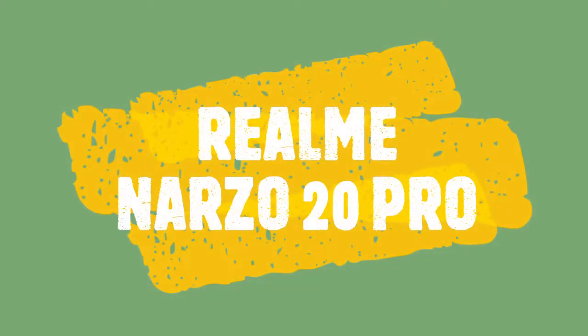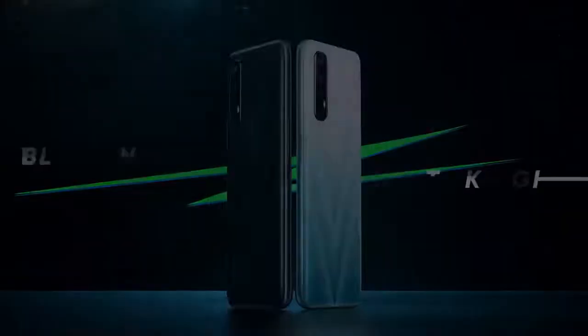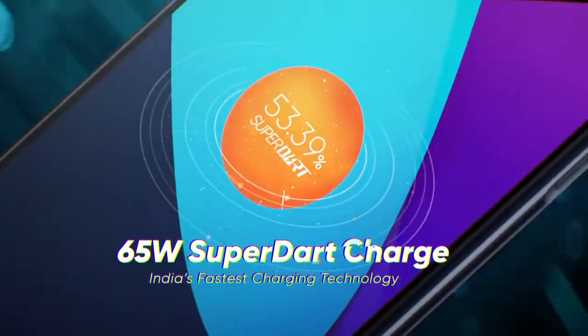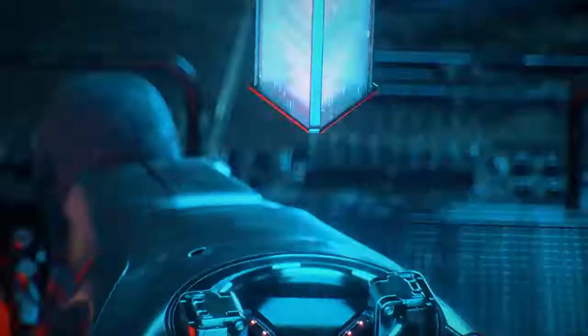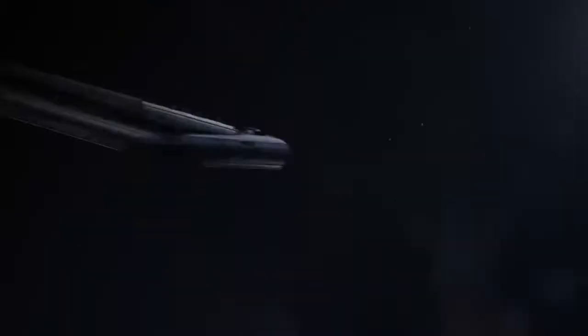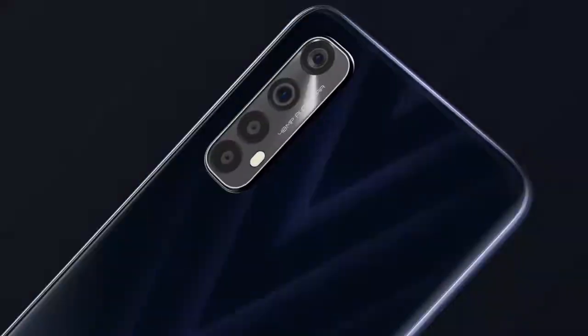Now comes the much awaited number 1: Realme Narzo 20 Pro. Processor: Helio G96 Gaming Processor for smoother gameplay. Storage: 128GB, RAM: 6GB LPDDR. 120Hz UltraSmooth Display. 48MP AI Triple Camera. Battery capacity of 4500mAh and 65W Dart Charger. Realme Narzo 20 Pro — The Speed of Dart, Realme Dare to Leap.